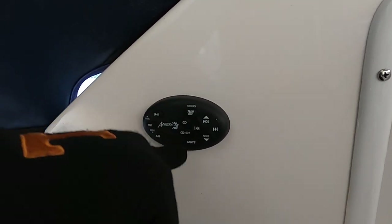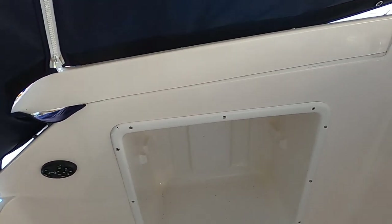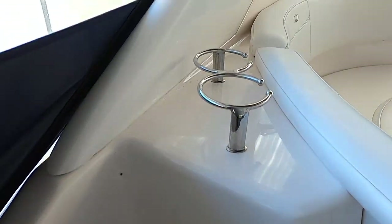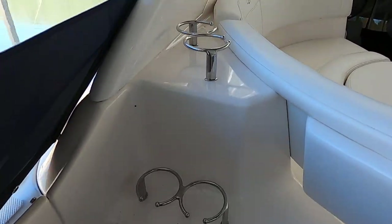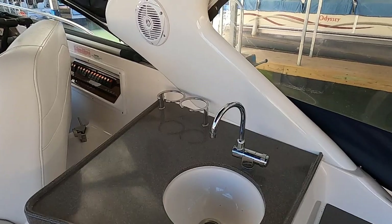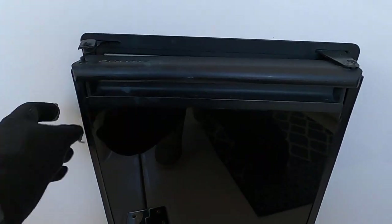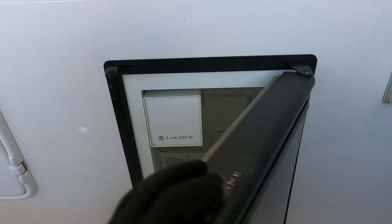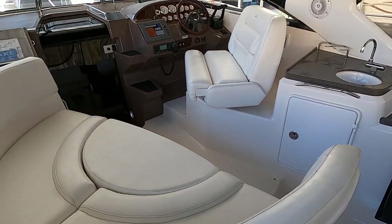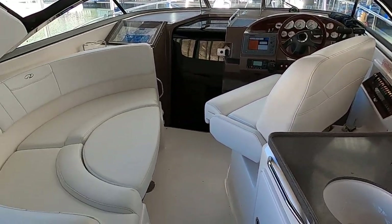There's a little integrated storage for a cooler and about nine cup holders in the cockpit — six on the port side, two on starboard, one by the driver's seat. There's a cockpit sink and a U-Line ice maker, which is a great feature. With an ice maker and a cooler, you can extend your stay on the water considerably.